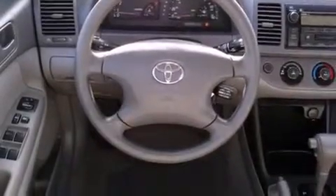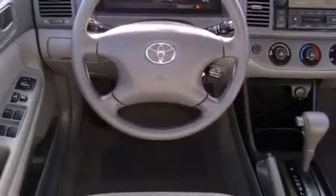Additional features include a passenger side airbag, rear seat child-proof door locks, an illuminated entry system, and cruise control.